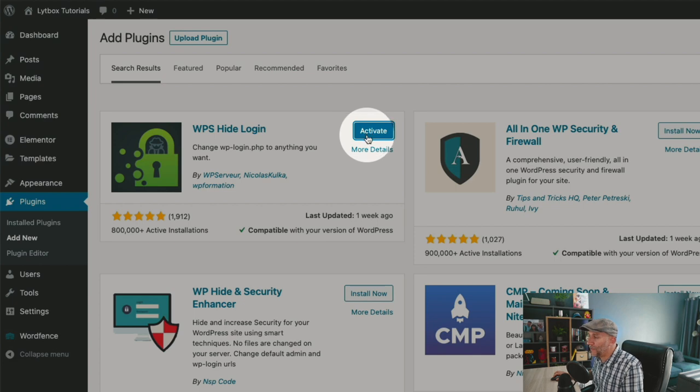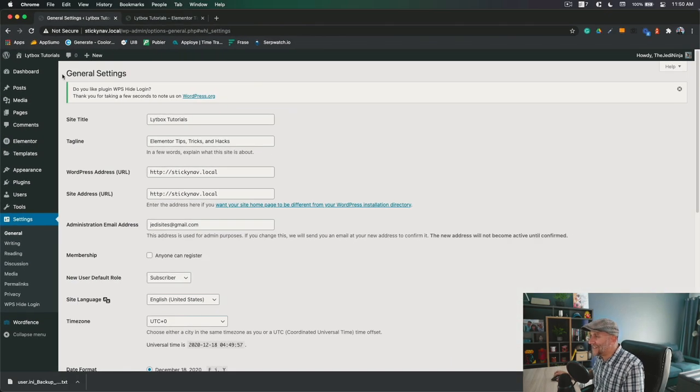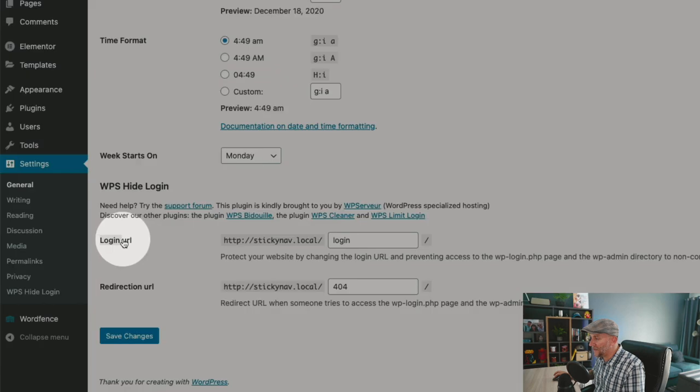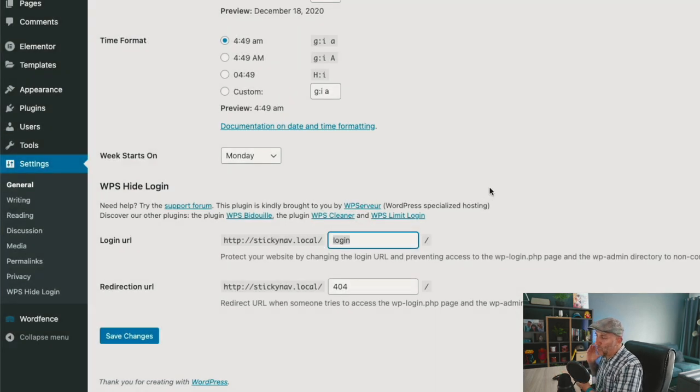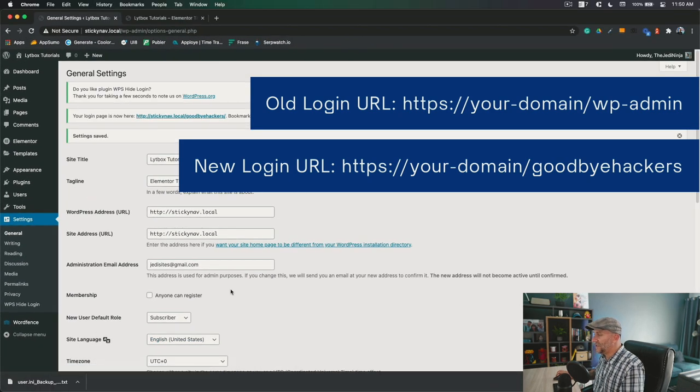Select on activate. Then go to your settings — it takes you to your general settings and down at the bottom you have a new option: the URL login field. This is where you change it. All you have to do is put in whatever you want as the new login path. We're just going to say goodbye hackers. Make sure you copy that down and keep a backup of it, then hit save changes. Now if you want to log into your website, you'll put in your domain slash whatever you put in there — which was goodbye hackers — and that is going to divert at least 50% of the bots trying to get into your website.